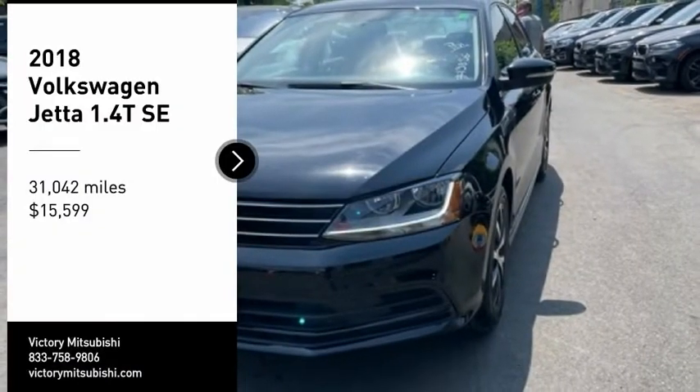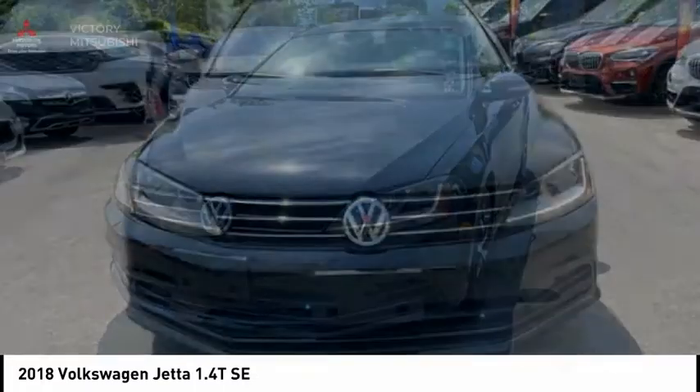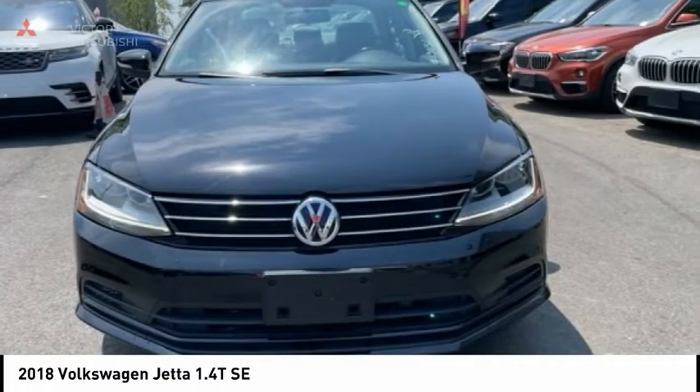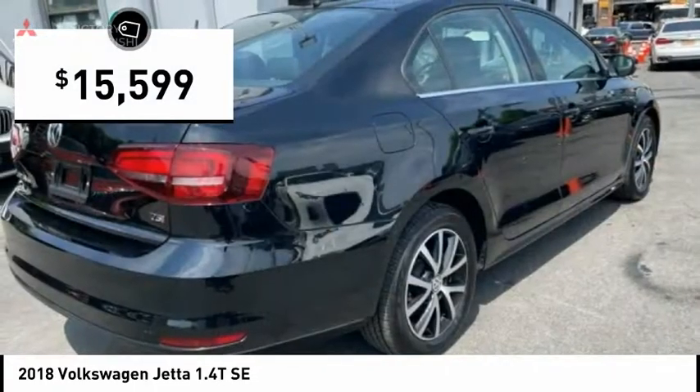Stop by and take a look at the 2018 Jetta. The Jetta is a premium car that is family-friendly with a great price. Agile and confident handling. Volkswagen Jetta. And is priced below $20,000.